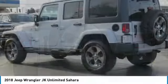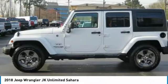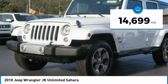Not to be outdone, the interior comes equipped with plenty of technology, storage, and sound system capabilities. This vehicle has less than 15,000 miles.